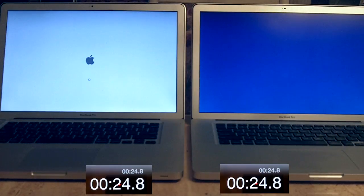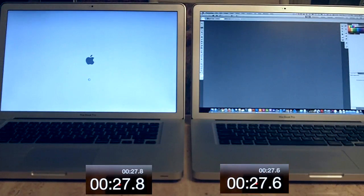As you can see, the MacBook Pro on the right is already booted up and Photoshop is launched — it is done. The MacBook Pro running the mechanical drive on the left hasn't booted yet.